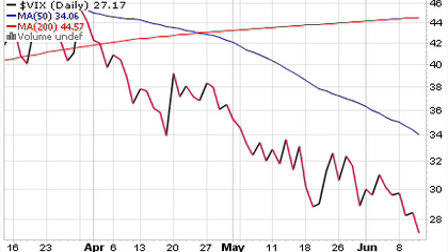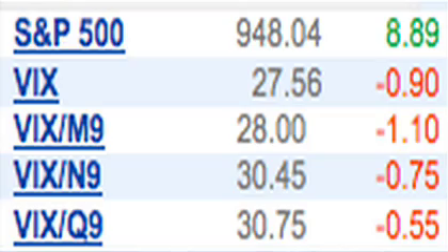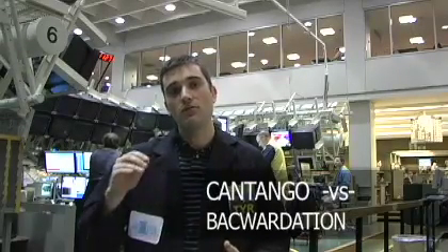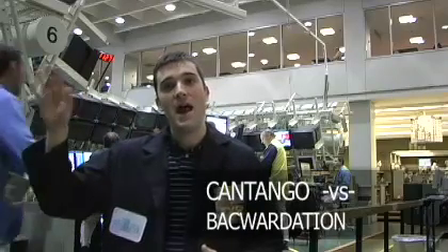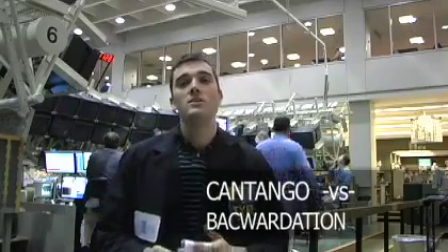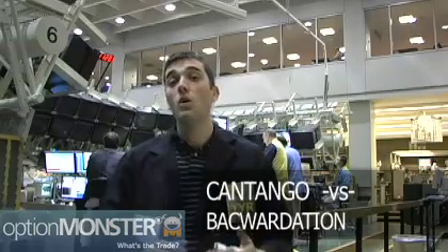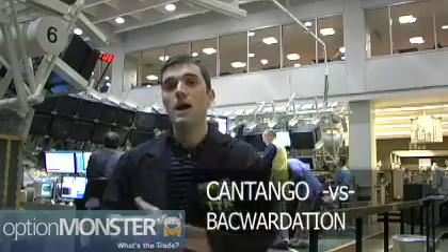It's trading about 27.5. Now, if you look at the term structure in the futures, you'll notice that the June future is right around 28, whereas the back months are higher — they're still above 30. We're stepping into a term structure in the futures known as contango, where the cash is lower than the front month, and the front month is lower than the back months. It's people reflecting that the sort of volatility we're seeing right now is lower than the perceived midterm average.